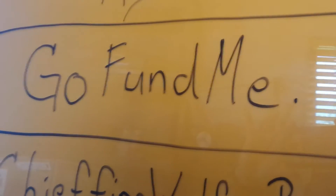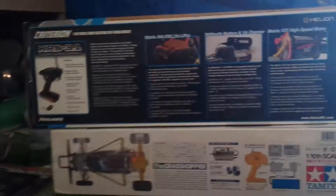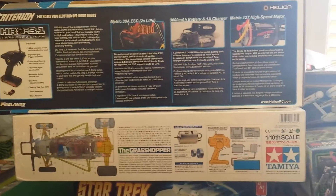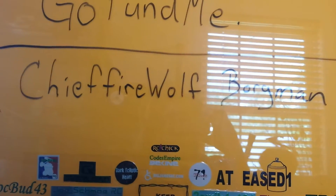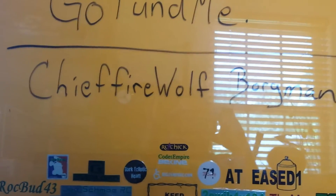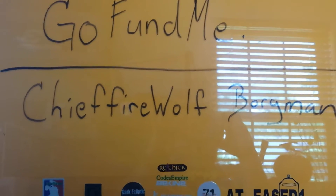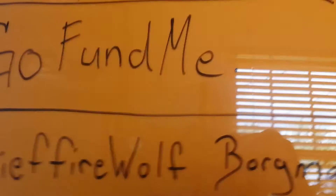Go to GoFundMe and find Chief Firewolf Borgman. For every five dollars that you donate, your name will be entered into a raffle. Donate five dollars — that's one entry. Donate ten dollars — that's two entries. For every five dollars you donate, that is one entry. Shortly after I do the ASL ice bucket plunge, there will be a raffle drawing for everyone who donated to the GoFundMe at Chief Firewolf Borgman for the ASL.